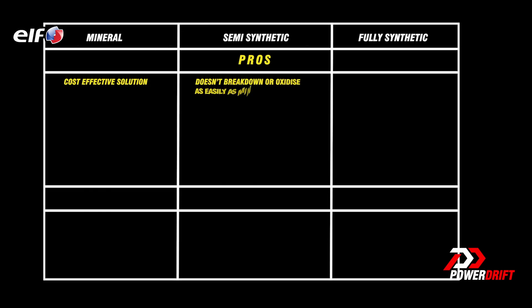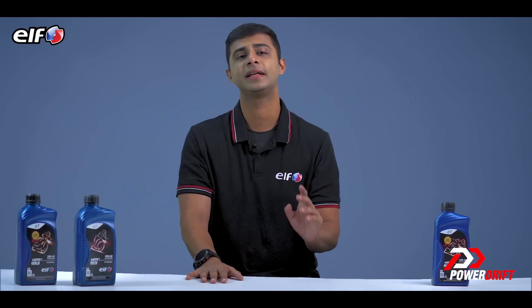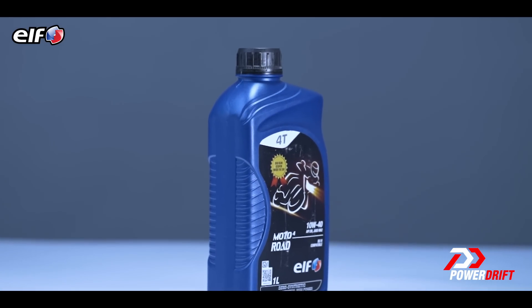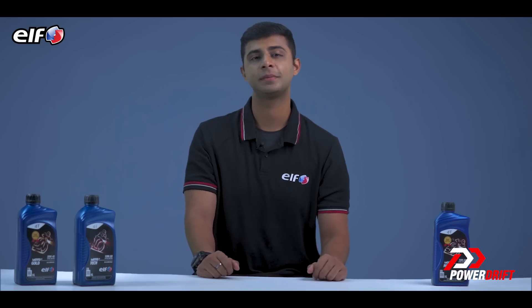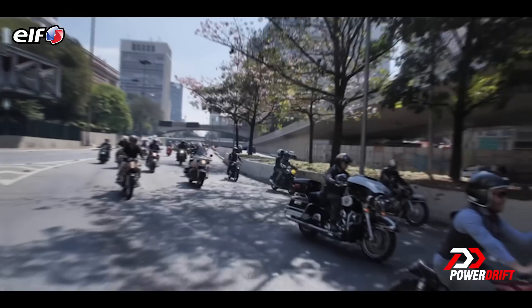So, which one do you choose? Let's look at the pros and cons. Fully synthetic oil may be more expensive but it makes up for its cost with great engine protection, low sludge formation, and long oil change intervals. Fully synthetic oil like ELF Motor 5, Motor 4 Tech is the best option for performance bikes because performance bikes run engines at very high temperatures. Semi-synthetic oil brings the best of both worlds — not too expensive but better at everything than mineral oil. Semi-synthetic oils like ELF Motor 4 Road are best suited for slightly higher capacity bikes and new-gen commuter bikes.